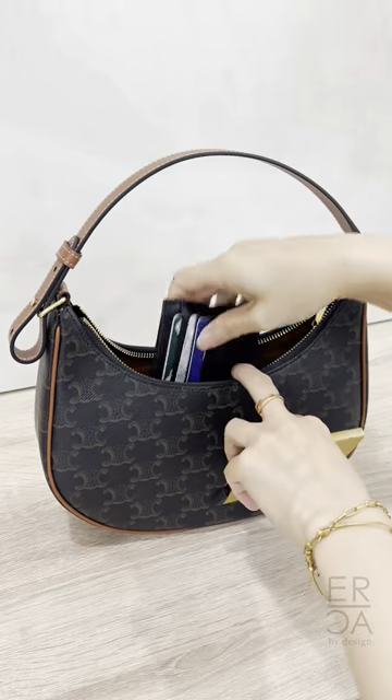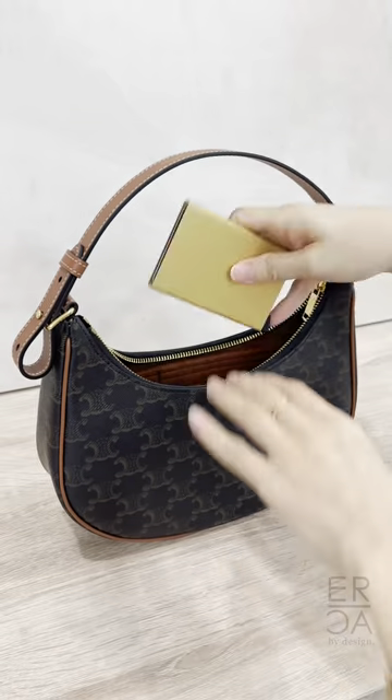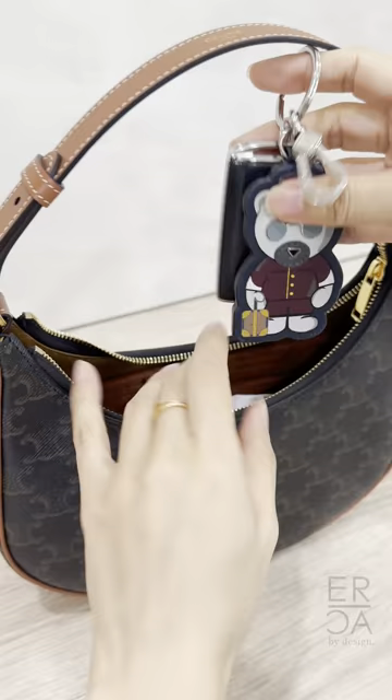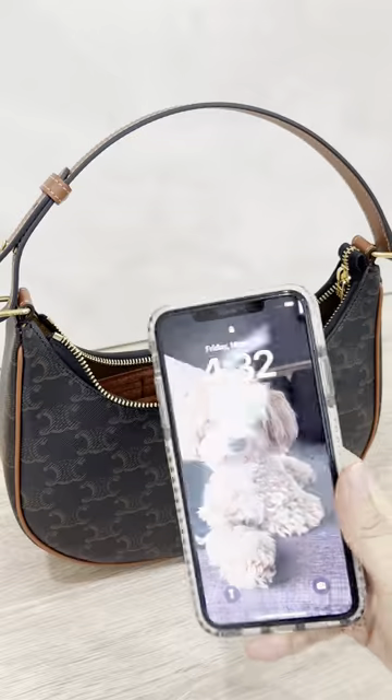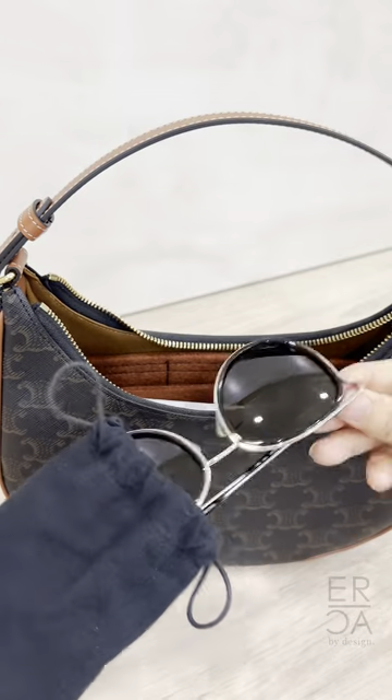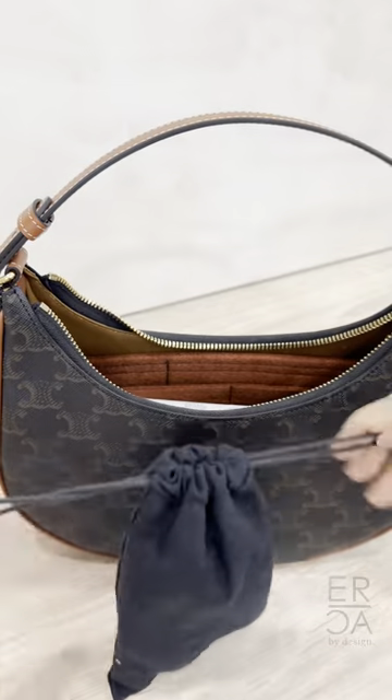My leather card holder, RFID credit card holder, a pack of wet wipes, lip balm and lip color, my car keys, an iPhone Pro Max, and without the bag shaper, I could fit a pair of sunglasses in a soft case as well.